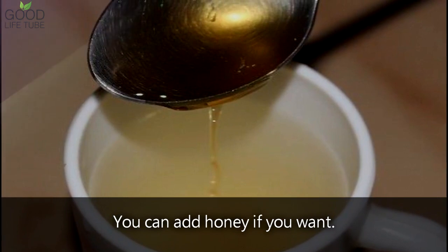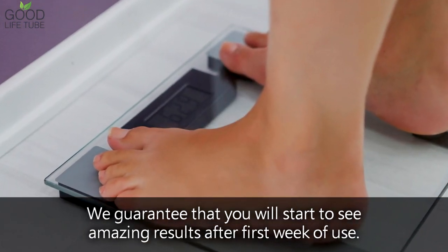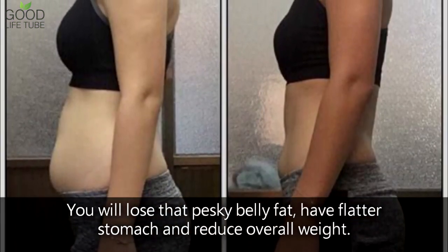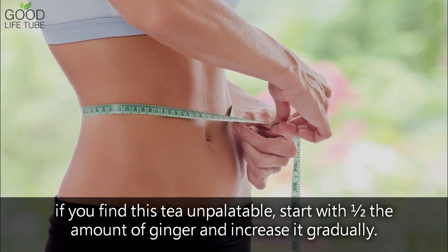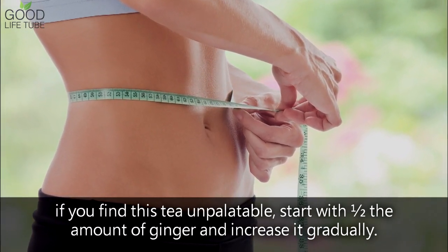You can add honey if you want. We guarantee that you will start to see amazing results after the first week of use. You will lose that pesky belly fat, have a flatter stomach, and reduce overall weight. Just note that if you find this tea unpalatable, start with half the amount of ginger and increase it gradually.